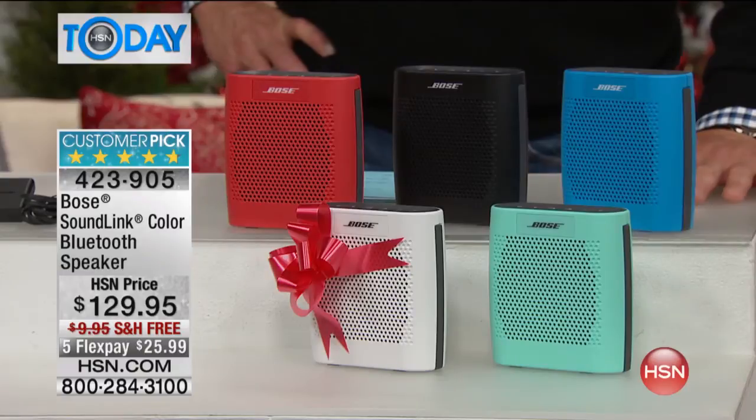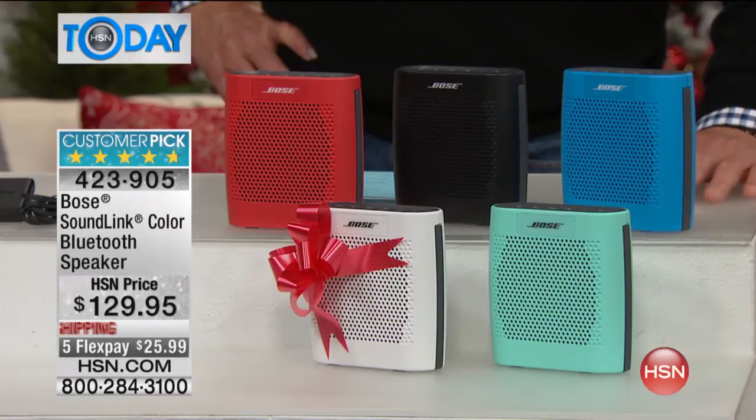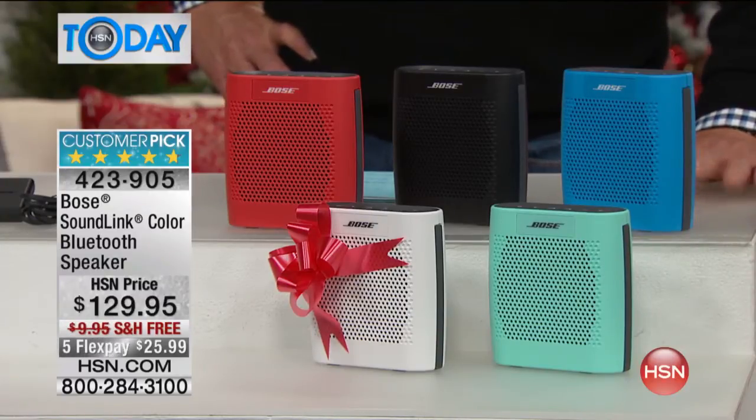If you own this, please call us. This gets so many amazing reviews — 211 out of 252 five-star reviews on hsn.com. We're going to put our phone number up. We would love to talk to you and have you explain to everybody what the Bose experience is all about.